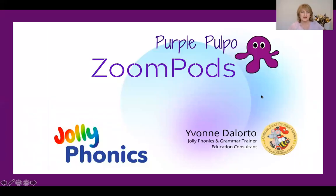Hi, my name is Fawn Delorto from Purple Pulpo and I'm doing another Zoom pod. I'm looking at the resource from Jolly Learning — the latest resource, which is Jolly Plays. So let's have a quick peek inside and see what's on offer with this new resource.